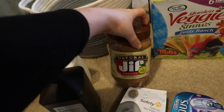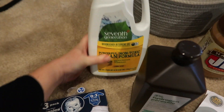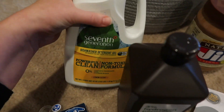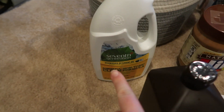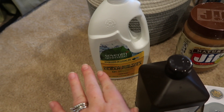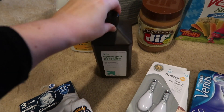I picked up some Jif all-natural peanut butter. I also picked up this Seventh Generation washer detergent gel — sometimes I get this one and sometimes I get the one from Young Living, but I needed some now so I went ahead and picked that up. I also got some hydrogen peroxide.